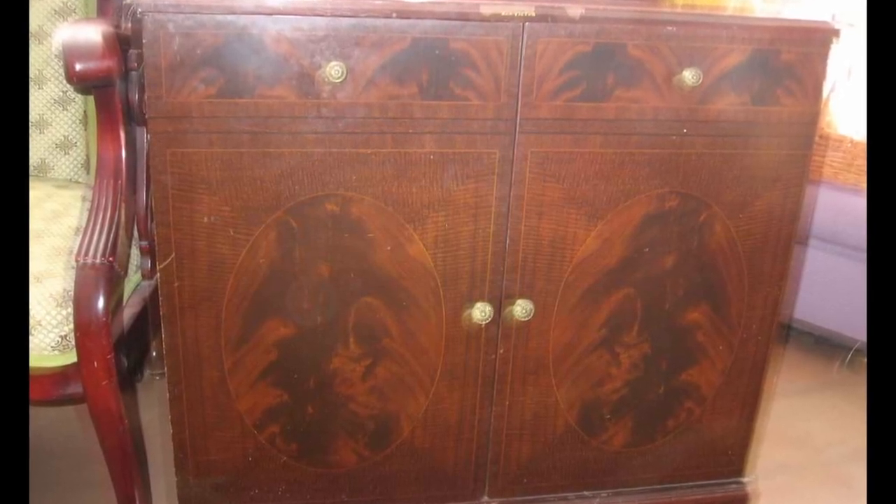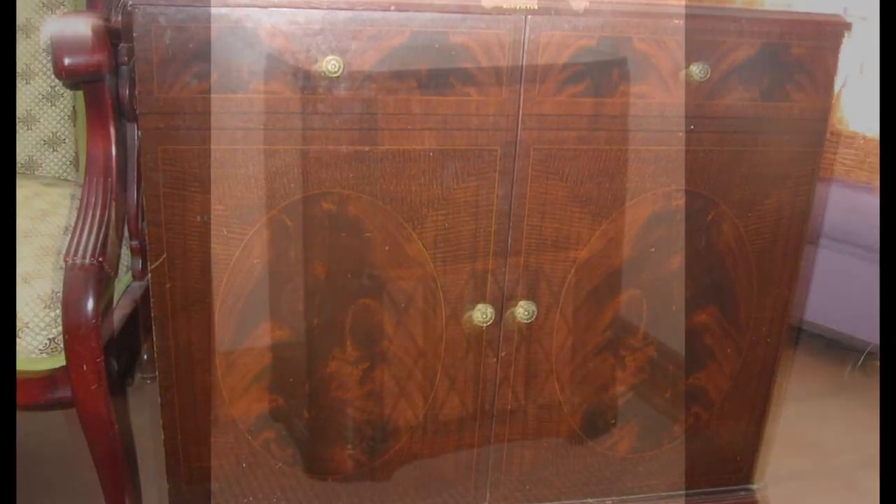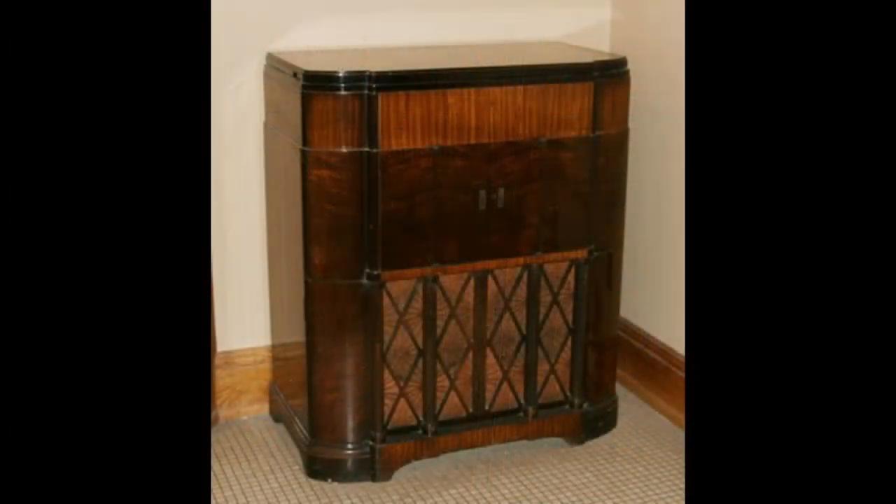SCP-814-1 is an ornate mahogany enclosure housing an antique wax cylinder-type phonograph, circa 1900 CE, of unique design. The internal mechanism, which is completely functional, is capable of holding up to four music cylinders. Notably, it is capable of the replay of multiple cylinders simultaneously. The manufacturer's mark, Syncope, is etched on several of the phonograph's components.